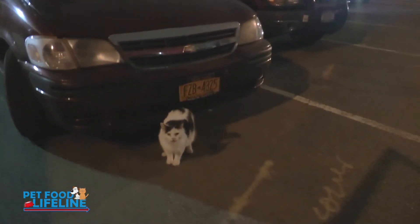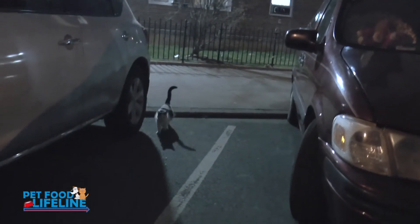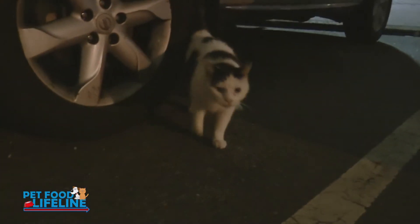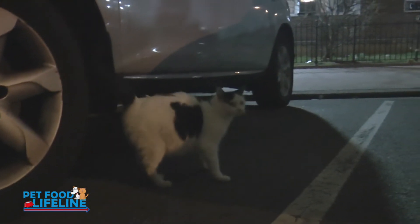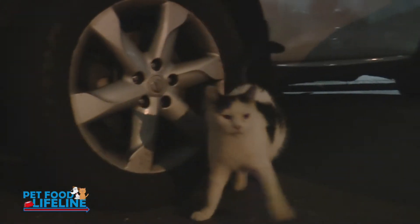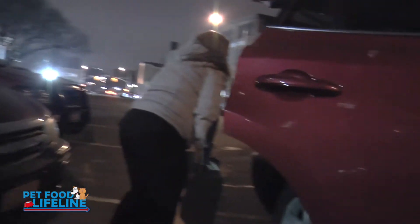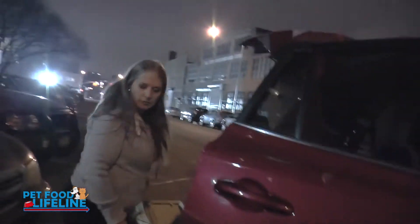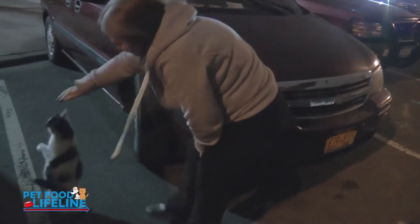Got one right here. Hi, come here, Mama. What did Mommy get for you? Sweetie cat, come here. She's still pregnant. Come here, Mommy. Come here, sweetie cat. Yes.